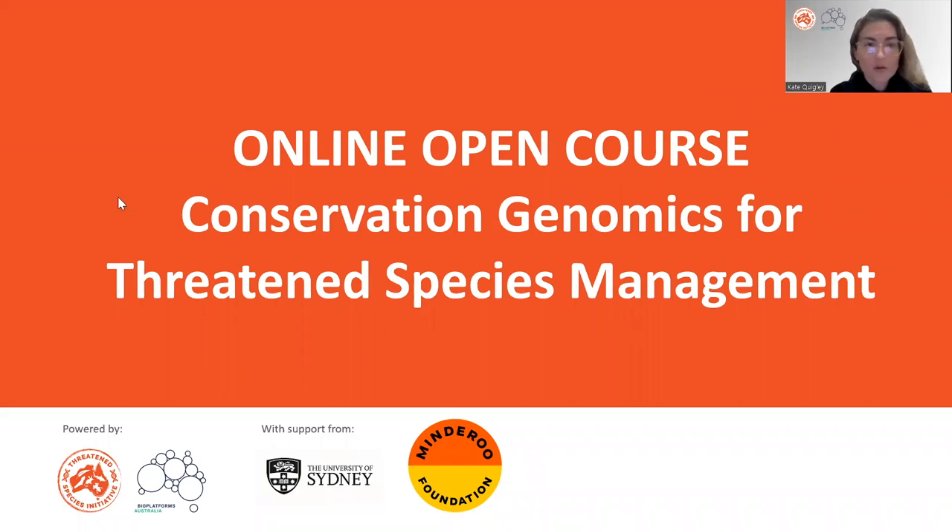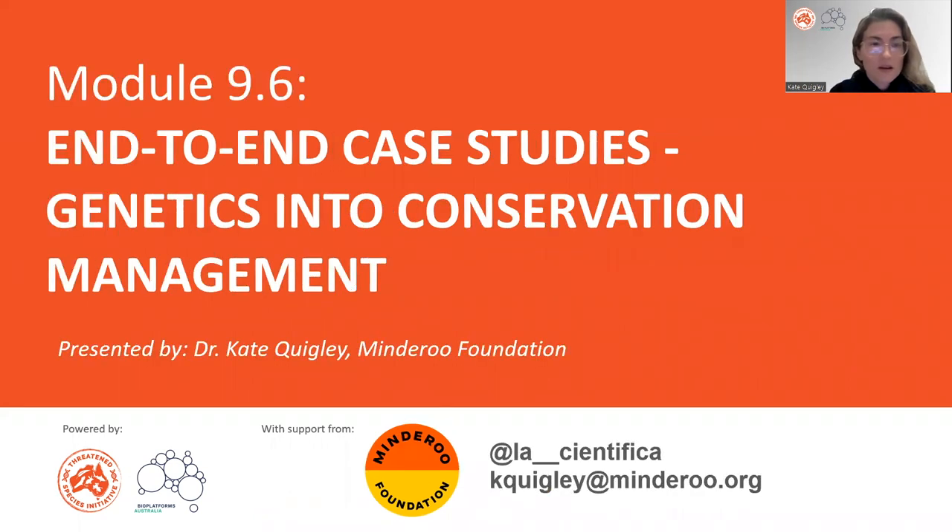Hello everybody. Thank you for being here and enrolled in our Threatened Species Initiative online open course, Conservation Genomics for Threatened Species Management. I'll be presenting Module 9.6, an end-to-end case study where we really try to translate genomics information into conservation management, whether that be on the ground or in the water. I'm presenting today from Mindaroo Foundation, and my name is Dr. Kate Quigley.